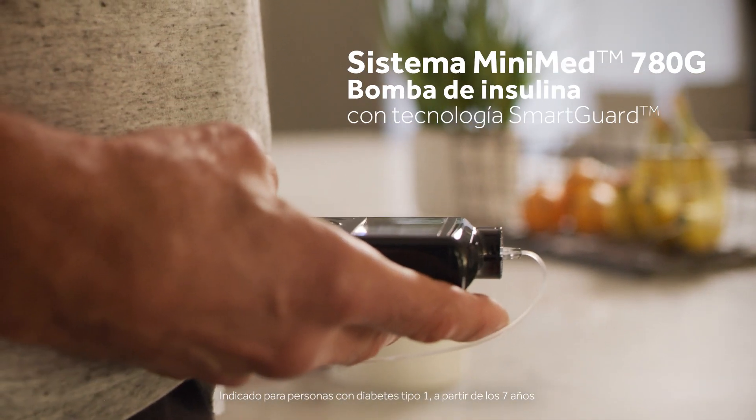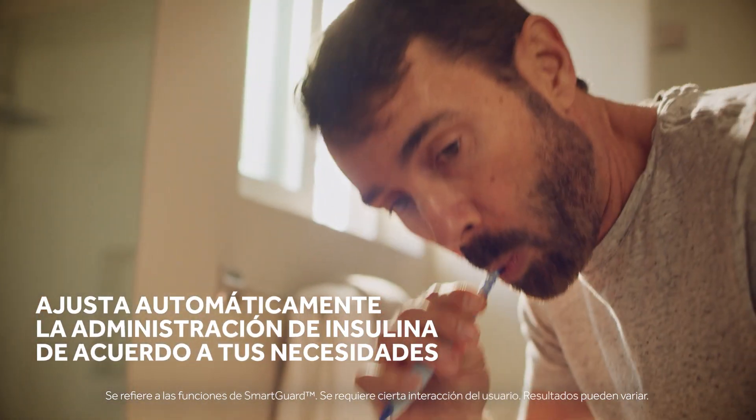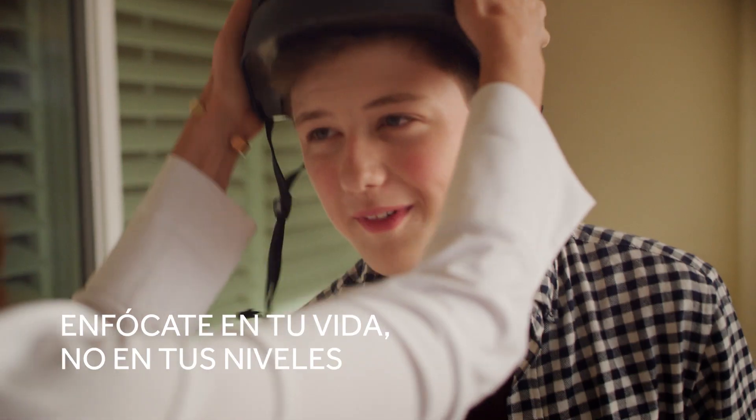Medtronic presents the MiniMed 780G Insulin Pump System with SmartGuard Tech that automatically adjusts insulin delivery to your needs for an easier way to help stabilize sugars, so you can focus on your life, not your levels.